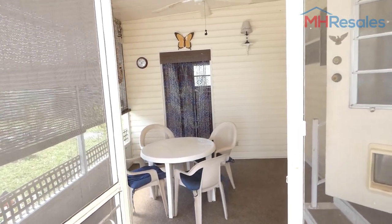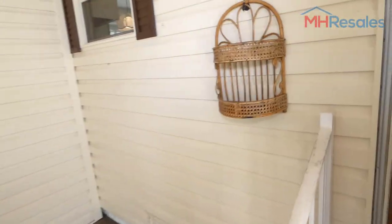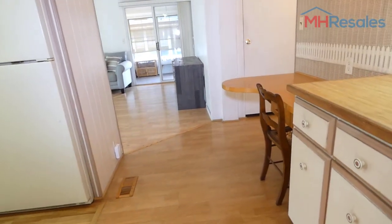This home is located at 7100 Almington Road, Lot 350, Largo, Florida — Ranchero Village, Lot 350 in Largo, Florida.